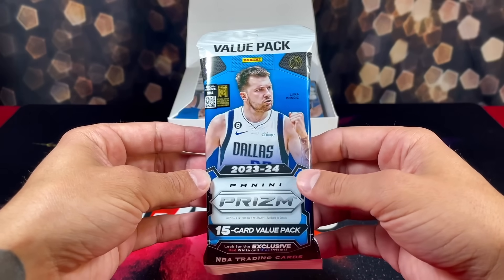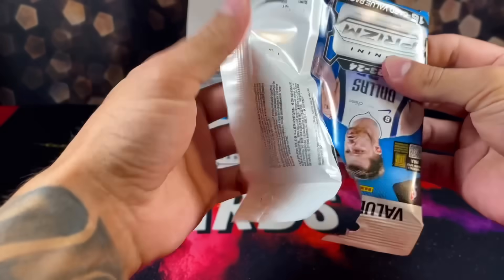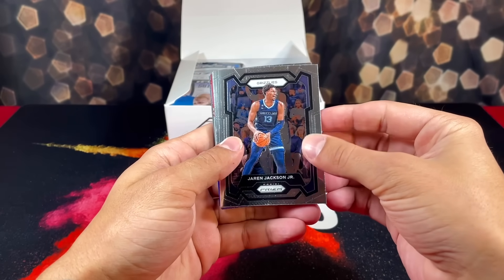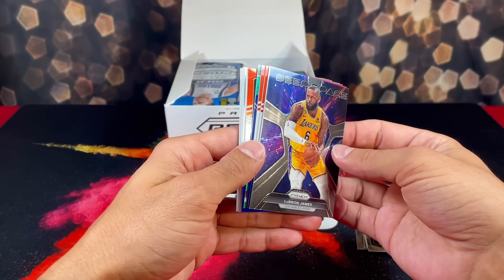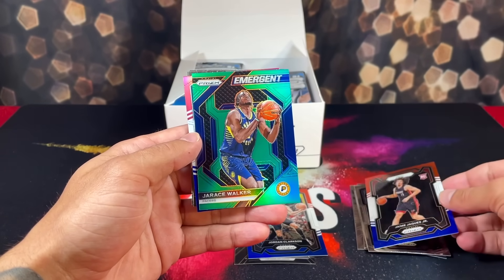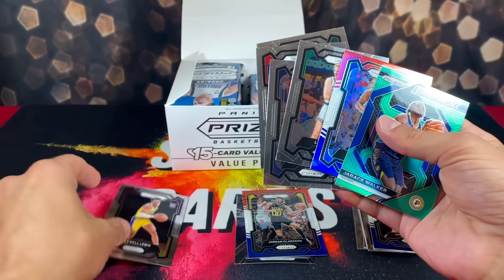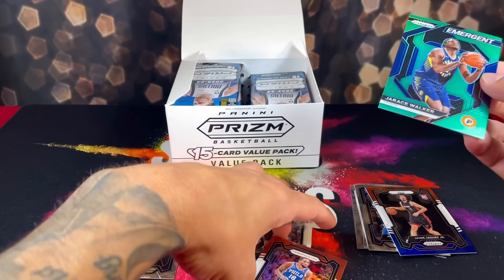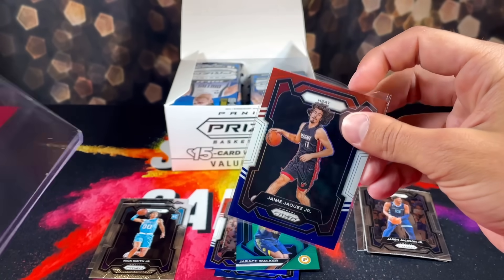Without further ado, say a prayer to the card gods, let's get active. Prism basketball came out forever ago — not sure what the big delay was getting these to collectors, but here we are. Starting with Jaren Jackson. Our first insert: LeBron Deep Space. Jordan Clarkson, our first rookie — Hawe Hawk — on the green. Jrace Walker, Shake Milton. Some base cards too, and a Nick Smith Jr. Not bad but the format is kind of crazy.